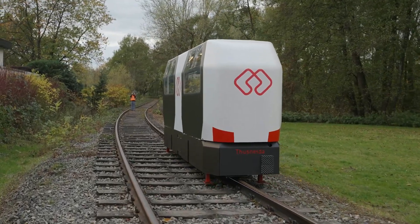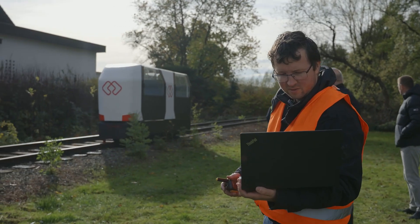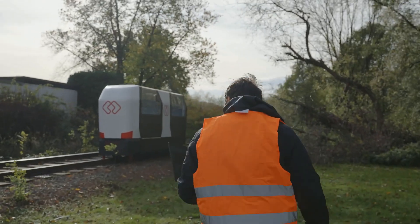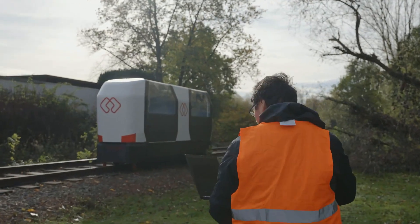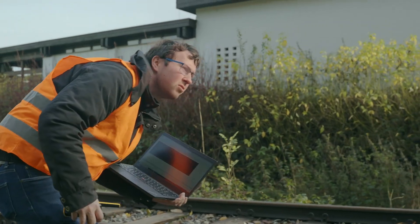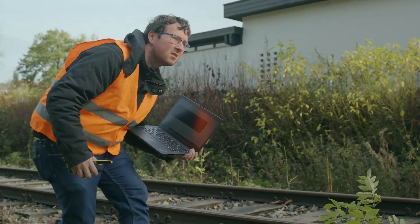These self-driving cabins can be summoned via an app, just like calling an Uber. Powered by green energy, Monocab OWL ensures a minimal carbon footprint, making it an eco-friendly alternative to cars. This system not only transforms rural commuting, but also enables the transportation of goods to areas with limited infrastructure.